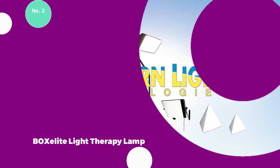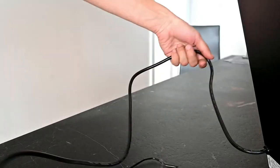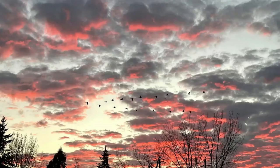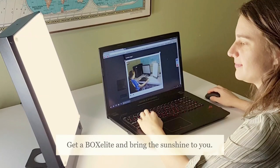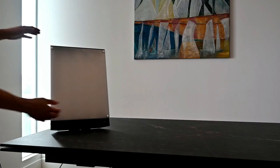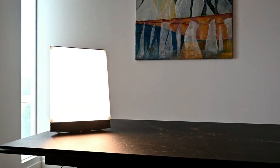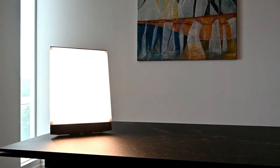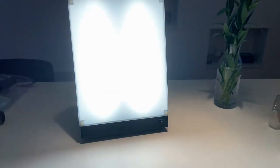The Boxalite Light Therapy Lamp, weighing a mere 3.18 pounds, exudes both portability and durability, making it a reliable companion for those seeking the benefits of light therapy. Operated through a corded electric power source, the Boxalite lamp takes center stage with its exceptional capability to deliver 10,000 lux, reaching an impressive distance of up to a class-leading 14 inches, ensuring a broad and effective coverage for users, allowing them to experience the rejuvenating effects of light therapy even at a considerable distance from the lamp.